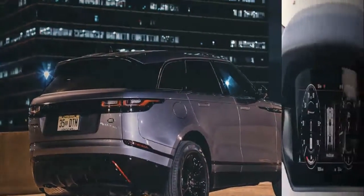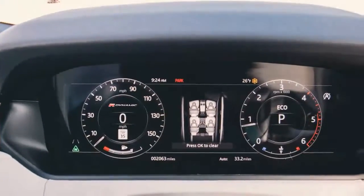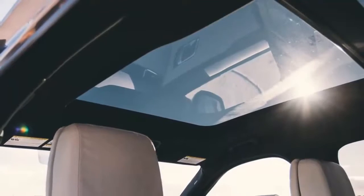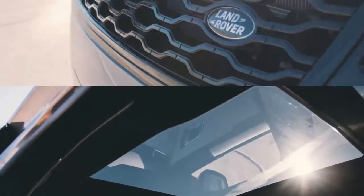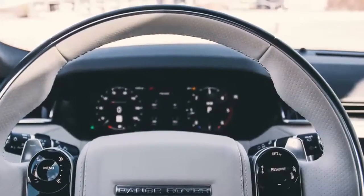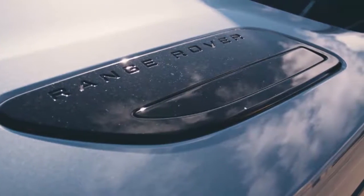Properly equipped, Land Rover claims a maximum towing capacity for the Velar of 5,500 pounds. The Velar's off-road capability sits squarely between that of the Evoque and the Range Rover Sport, with up to 9.9 inches of ground clearance and a 25.6-inch wading depth when equipped with the optional air suspension.